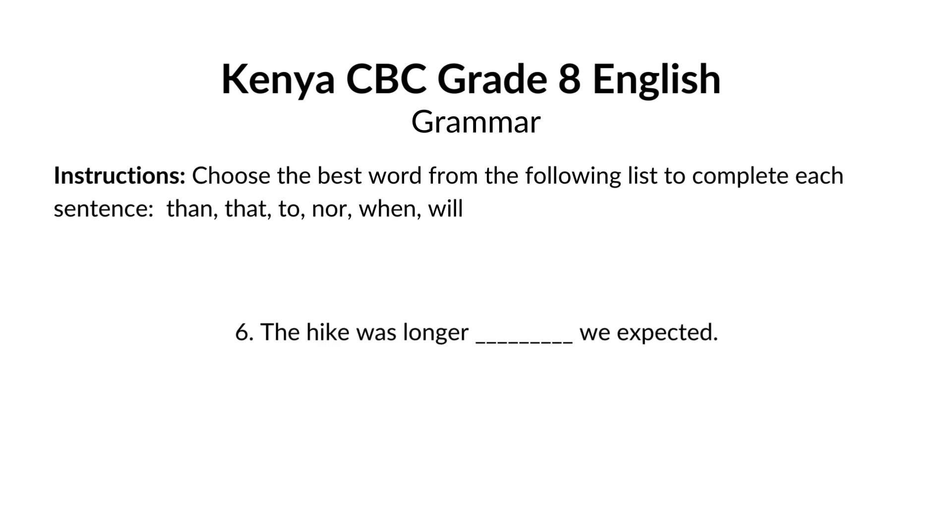The hike was longer blank we expected. The answer is than. The hike was longer than we expected. Than is used for comparisons. Here, we're comparing the length of the hike to our expectations.